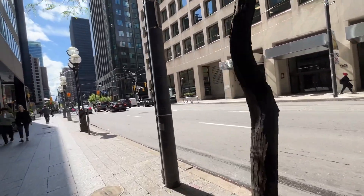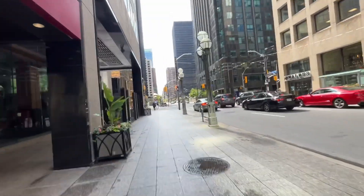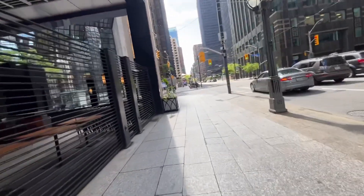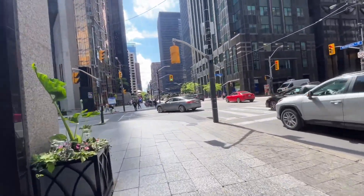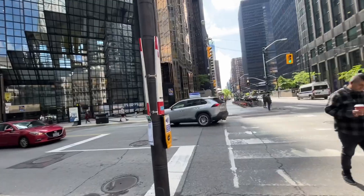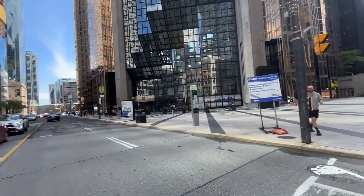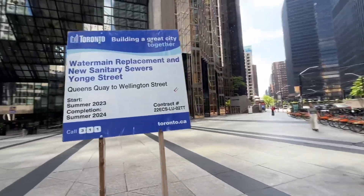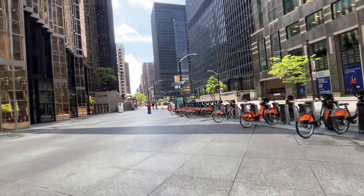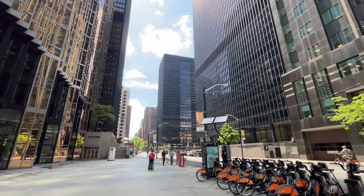Here's Bay Street, which cuts right through the financial district. This is pretty much where everyone comes to work — people from the suburbs, and even a lot of people coming from other countries, because we're a global city. We do very well with global trade, exports, and finance. That's the Royal Bank Plaza — all of Canada's biggest banks are headquartered right here.